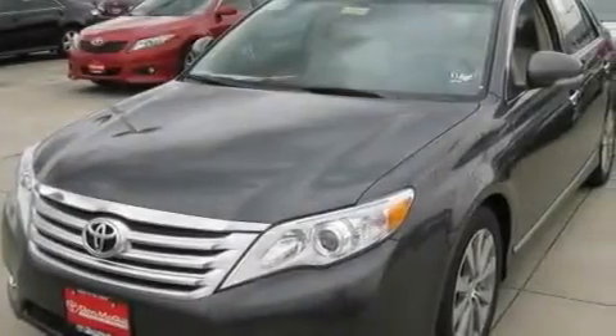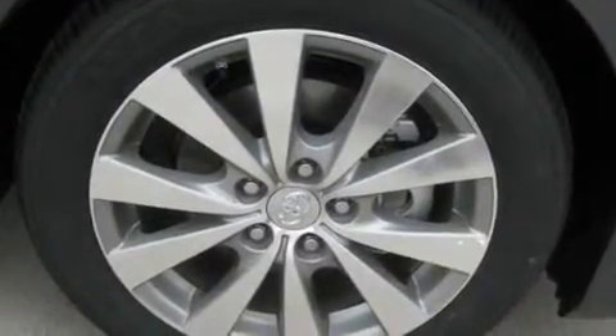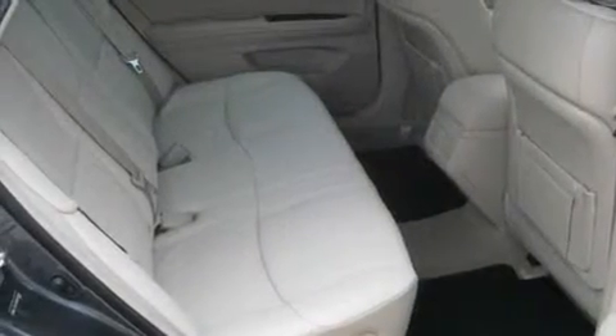Its top features include dual power seats, air conditioning, cruise control, a CD player, leather seats, an engine immobilizer theft deterrent system, fog lamps, traction control, heated side view mirrors, and a sunroof that enables you to fill the cabin with fresh air at the push of a button.